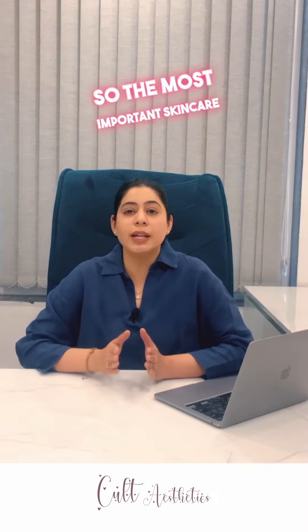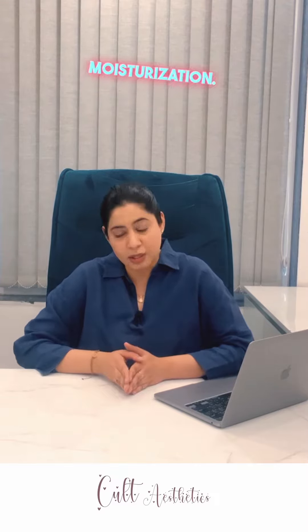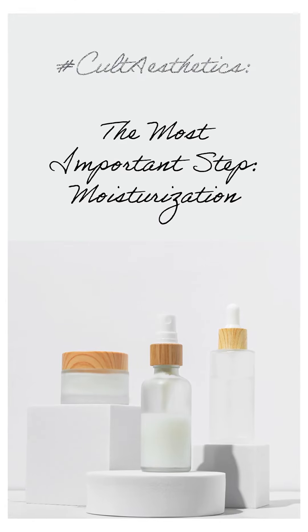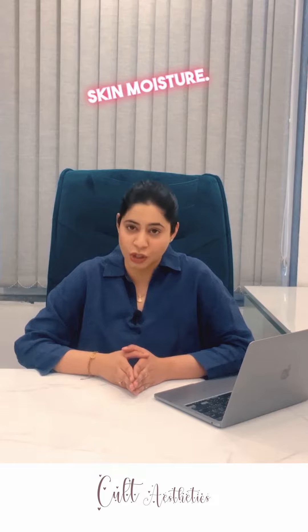The most important skincare step which you should incorporate is moisturization. Look for ingredients like hyaluronic acid, shea butter, and ceramides, which help retain your natural skin moisture.